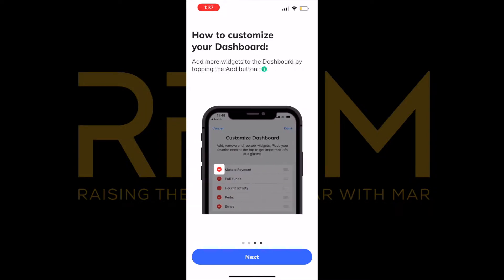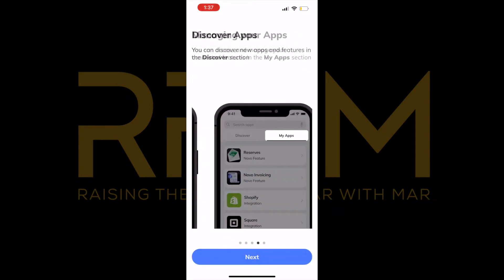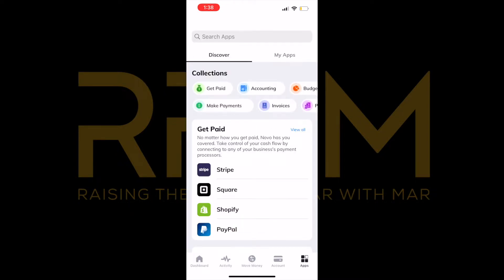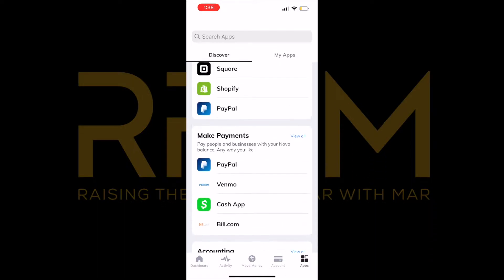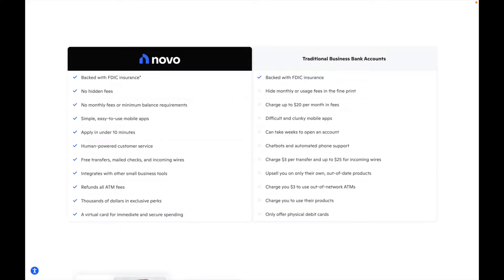I also like the ability to customize things inside the system and the different types of apps that can be integrated. If you have Square, Cash App, or things of that nature, you can connect those to this bank account. The application process is simple — I'm not sure if it took under 10 minutes for me, but it is a straightforward process.